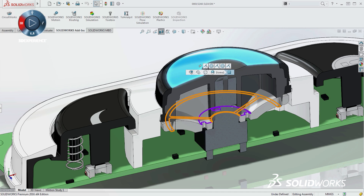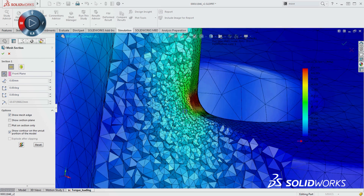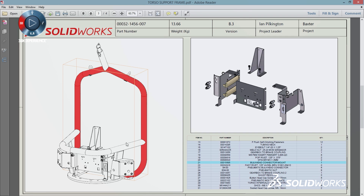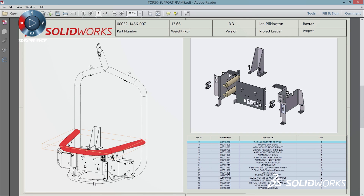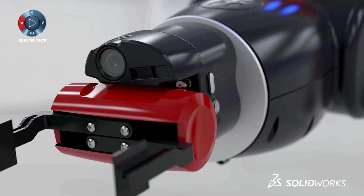SolidWorks 2016 continues our commitment to deliver easy-to-use, customer-focused capabilities. There are more features for speeding up day-to-day design work, new efficient ways to validate that your product will work before you go into production, added collaboration tools to work across multiple departments, as well as additional practical ways of getting your products to manufacturing.